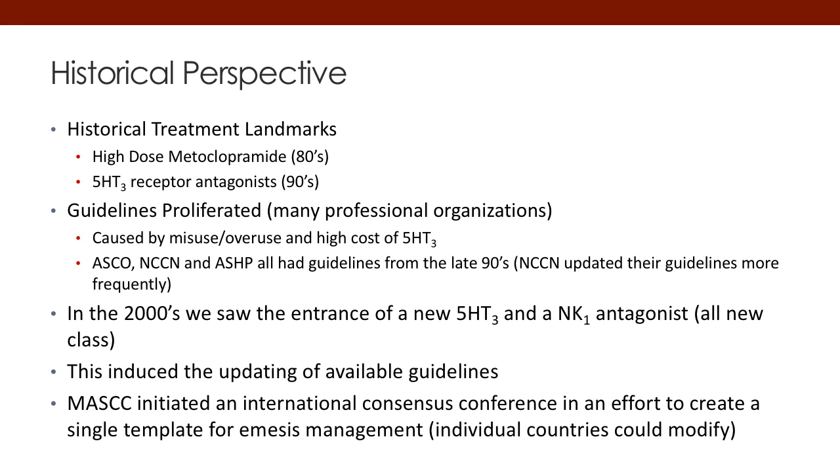In the 2000s, we saw the entrance of a new second-generation 5-HT3 and also an NK-1 antagonist. This was an all-new class at the time, and they came out in the early 2000s. This also caused updates in all the available guidelines. MASCC at this time initiated an international consensus conference in an attempt to create a single template to be used internationally, which has occurred up to this time.